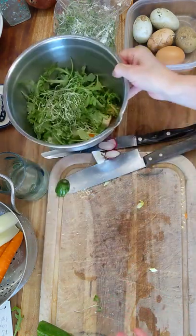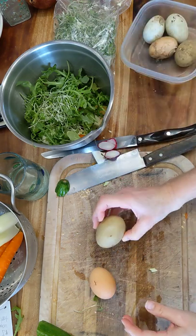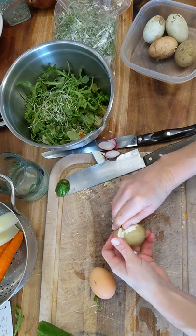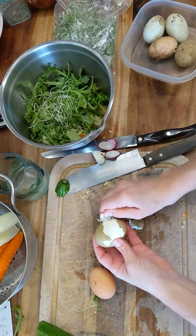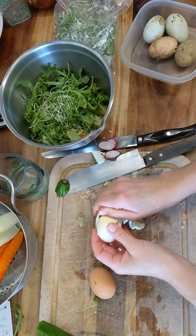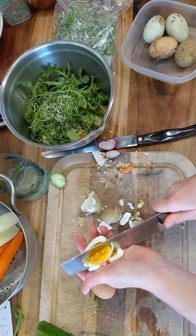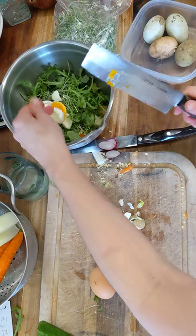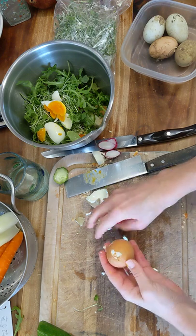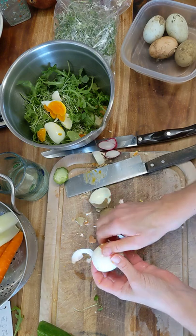Now I need some protein in this. The protein I'm going to use is cheese and eggs. I hard boiled these eggs the other day. I got the idea for this salad from Jacques Pepin — you should subscribe to his YouTube channel and watch his videos. A hard boiled egg in a salad is so good because the egg yolk helps to emulsify your salad dressing, making it really creamy and good. All I'm going to use for the dressing is a really simple vinaigrette that I mix up right on the salad.